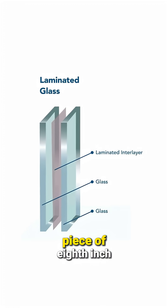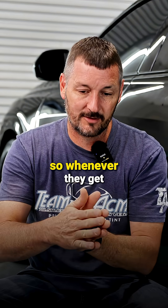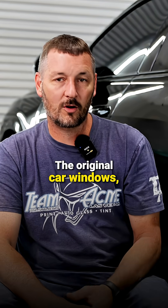Laminated glass is basically a piece of thin, like eighth-inch glass, a piece of plastic, and then another piece of eighth-inch glass. The plastic glues the two together, so whenever they get hit or break, they can move but they can't separate, and it's really hard to cut through it.